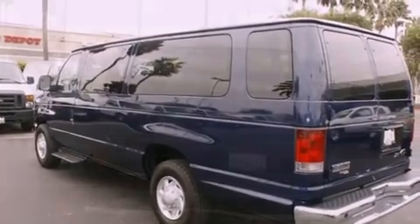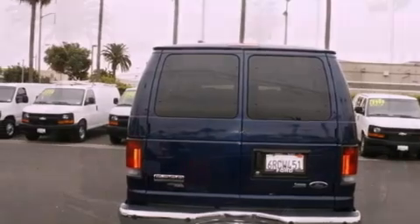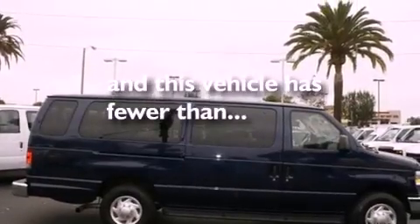Features include traction control and stability control systems, air conditioning, cruise control, an anti-lock braking system, a passenger side airbag, full power accessories, and this vehicle has less than 19,000 miles.